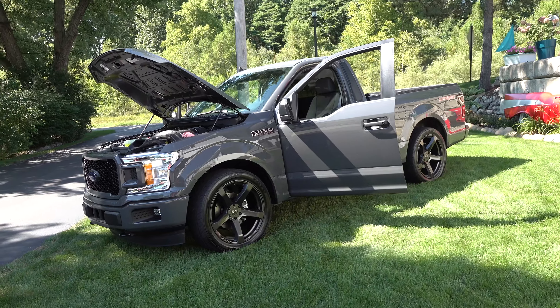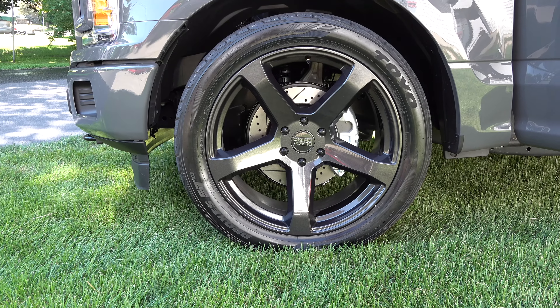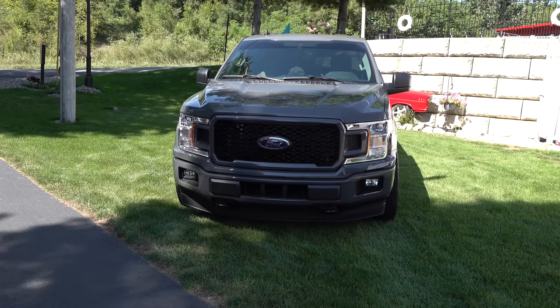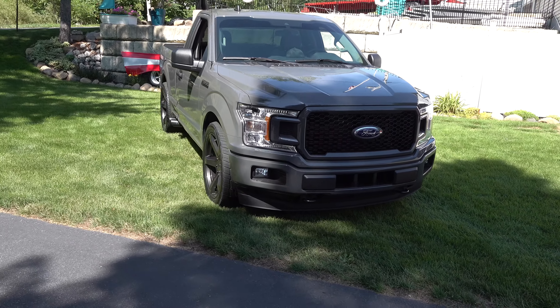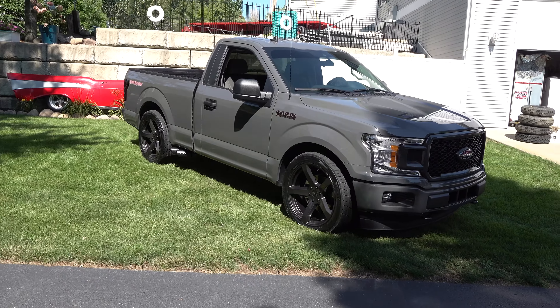It's got the new Ford 10-speed transmission in it. What's cool is there are five modes you can put it in, and sport mode — it shifts hard, it's accurate. I mean, you can't shift it as fast or as good as it does. Does that come from Ford? That actually comes from Ford.